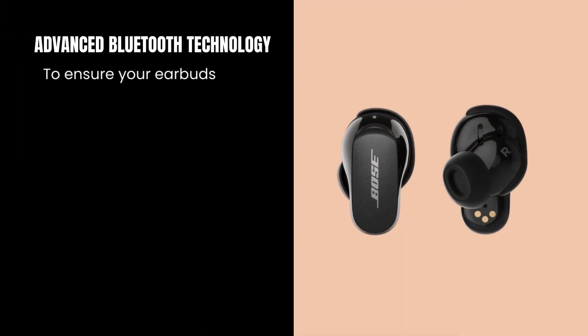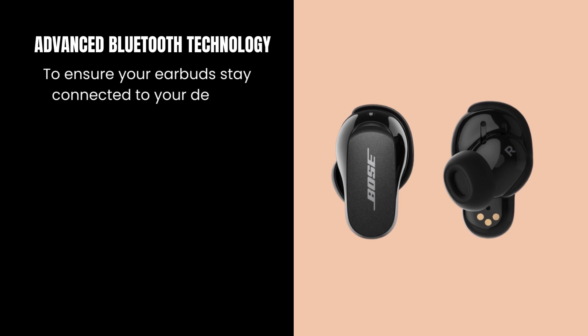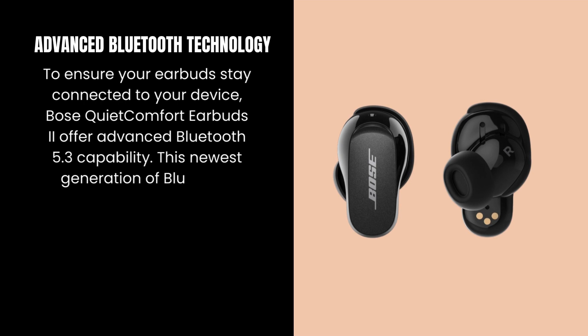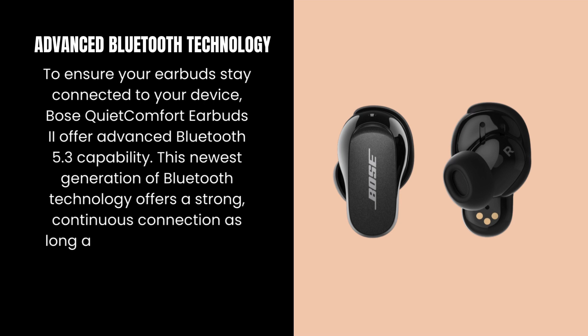Advanced Bluetooth technology. To ensure your earbuds stay connected to your device, the Bose QuietComfort Earbuds offer advanced Bluetooth 5.3 capability. This newest generation of Bluetooth technology offers a strong, continuous connection as long as you're within 30 feet of the paired device.